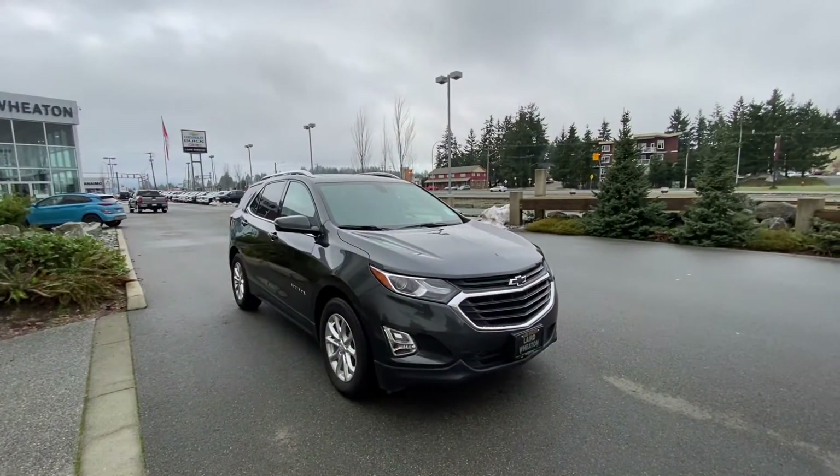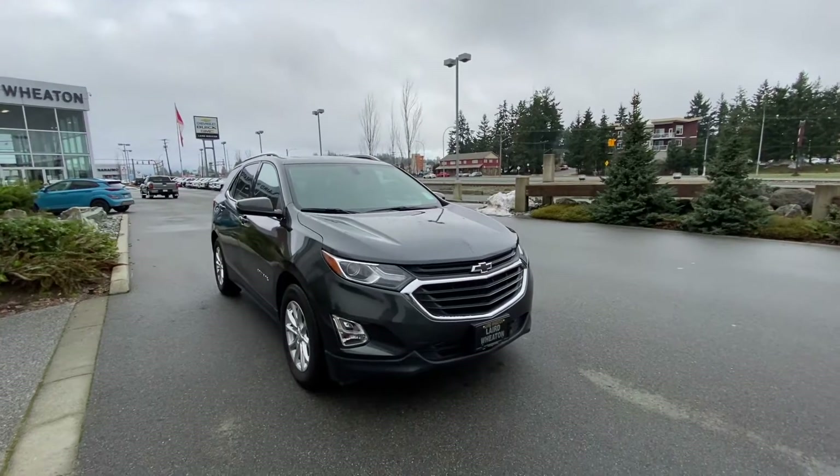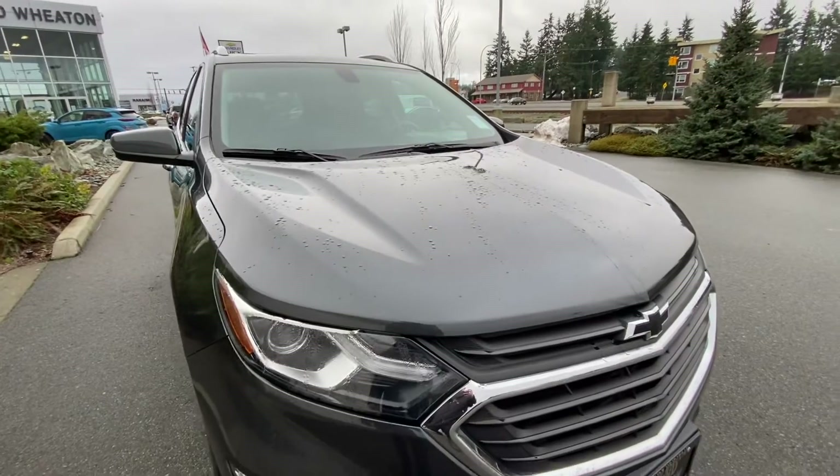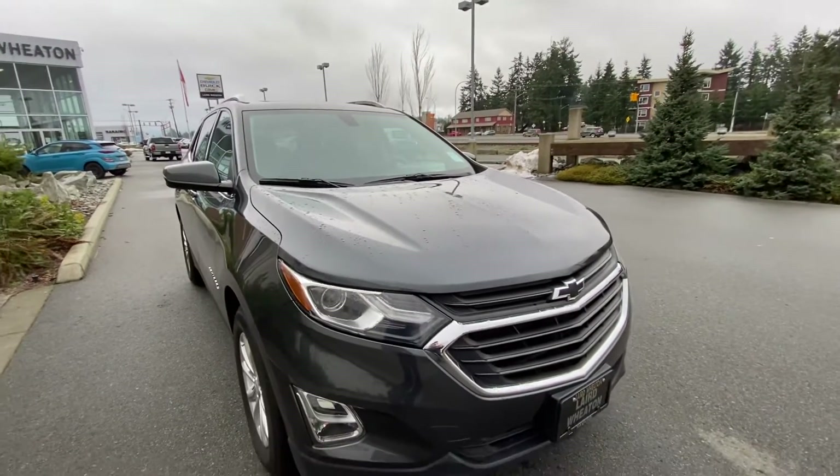The Equinox is our best-selling SUV. It has the 1.5-liter turbocharged four-cylinder engine, so lots of power and excellent fuel mileage.